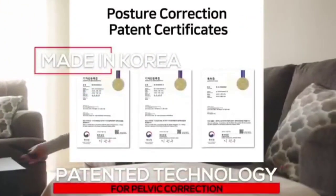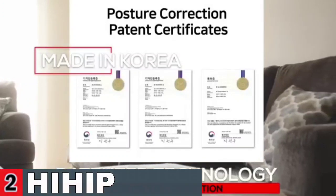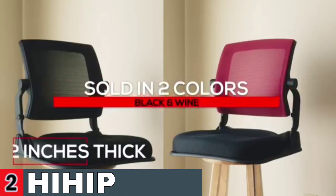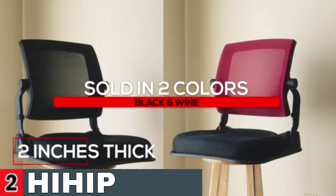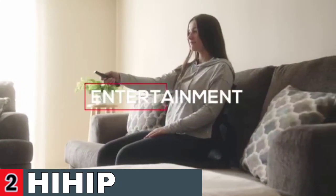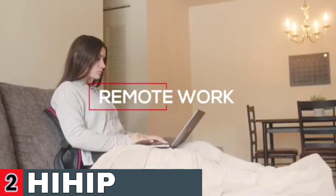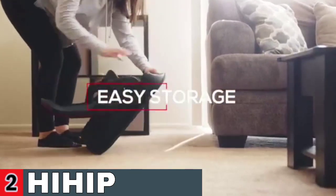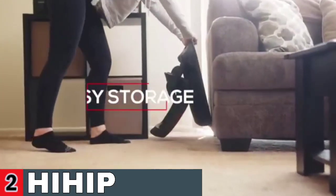The chairs are foldable, allowing you to store it without taking up too much space. Reading, playing games, meditation, working on your bed table, or nursing a child are all acceptable uses for the living room, bedroom, bay window, classroom, dormitory, tatami, and so on. It is simple to establish a comfortable angle, alleviating backache and cervical pain.